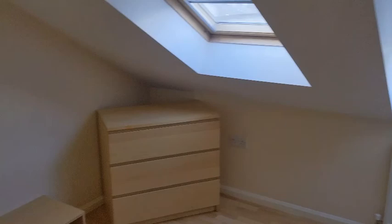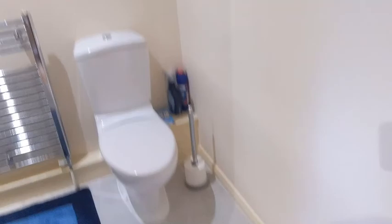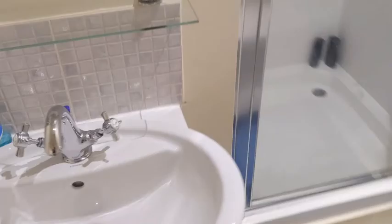Into bedroom two now — two Velux windows, loads of space. You can get a double bed in here. They've got a futon at the moment, so it's set up as a little occasional room, but bags of storage, a radiator, and that's just overlooking the car park to the rear. And then the shower room — the en suite had the bath, so this is an additional shower room with a sink, radiator, loo, and a separate shower enclosure. A nice feeling of quality in here.